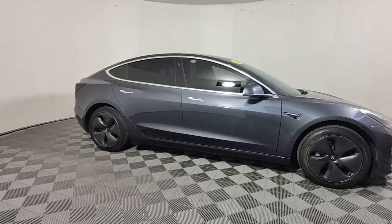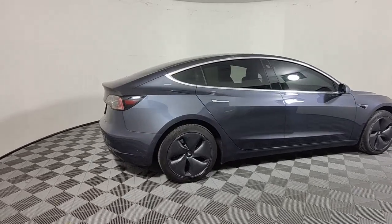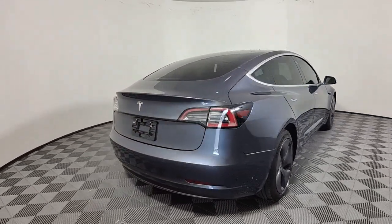You will love the features of this 2020 Tesla Model 3. This vehicle is an outstanding buy with fewer than 45,000 miles on the odometer.